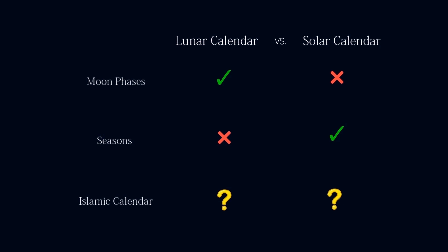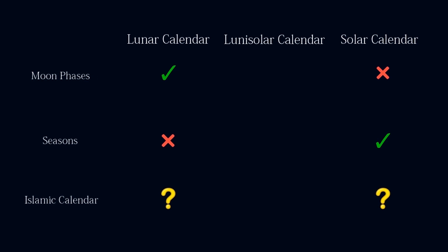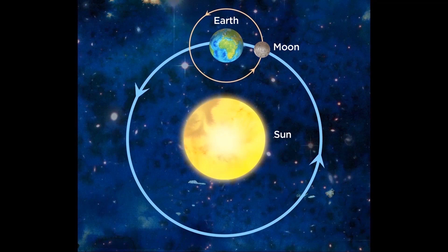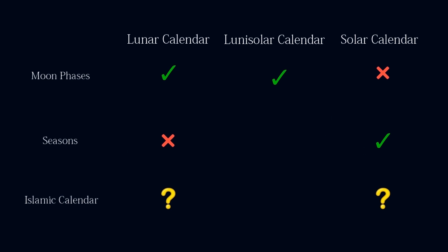But if it's neither a solar calendar nor a lunar calendar, then what is it? Well, there is a third alternative: the lunisolar calendar. This type of calendar has the advantages of both the lunar and the solar calendars. It follows the moon phases while keeping months and seasons in sync. Moreover, it relies on both the sun and the moon, just like it is suggested in the Quran.